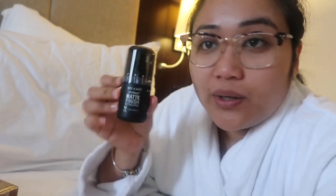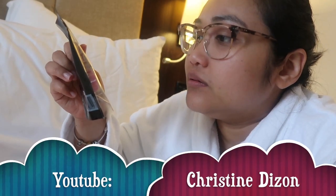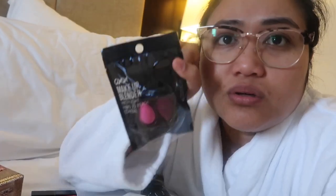Bumili ako ng blush on — ombre blush ng Wet and Wild. Ito, may setting spray na — wala akong setting spray dati kasi hindi naman talaga ako marunong. Wet and Wild din — photo focus, matte finish, setting spray. Nakita ko to sa video ni Christine — gumamit siya ng ganito. Tapos, mayroon ako nitong brand na O-XX or OXX, hindi ko lang alam paano pronounce — nabili ko sa Kmart. Si Christine ba yung nag-review nun?